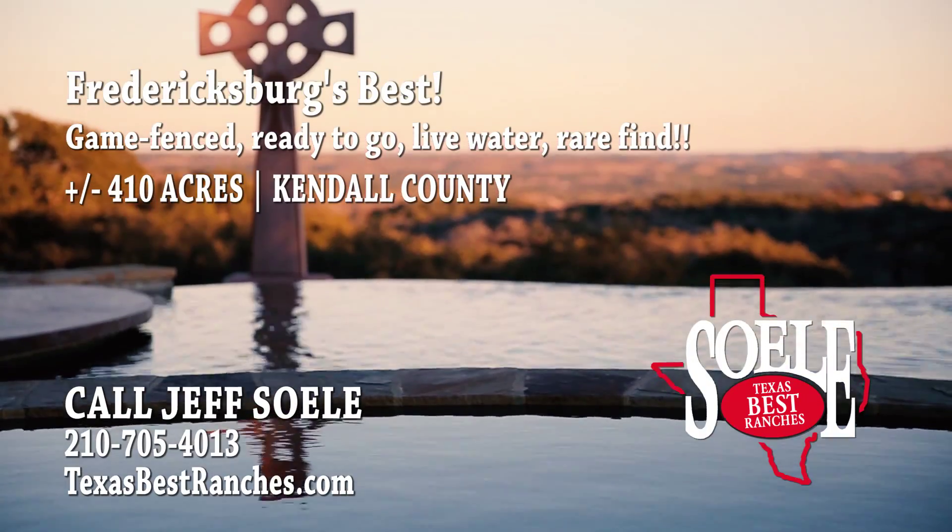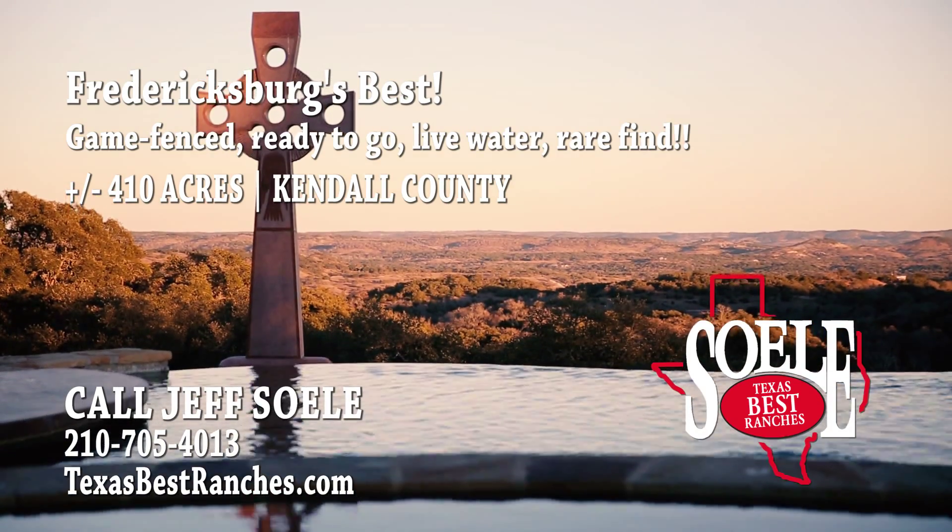A spring-fed creek flows in another valley amongst beautiful trees and a rock bluff on one side.